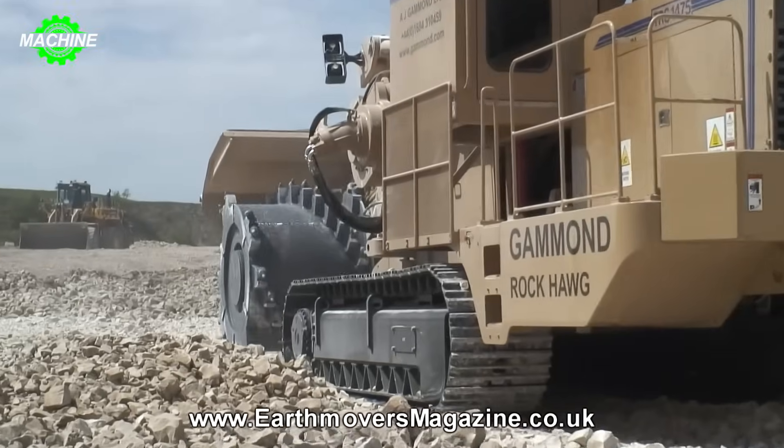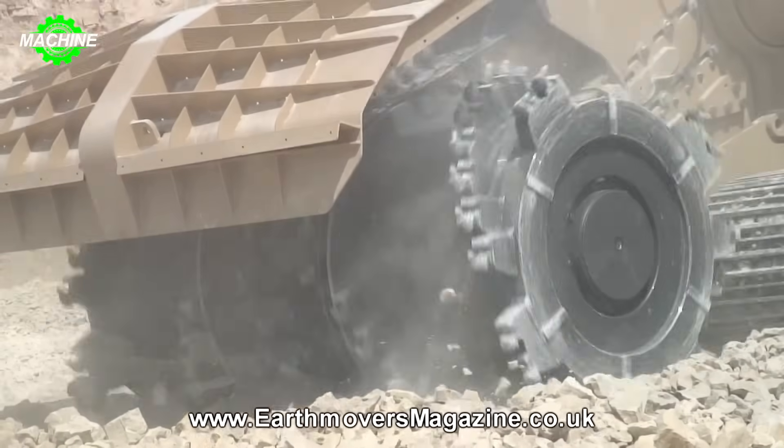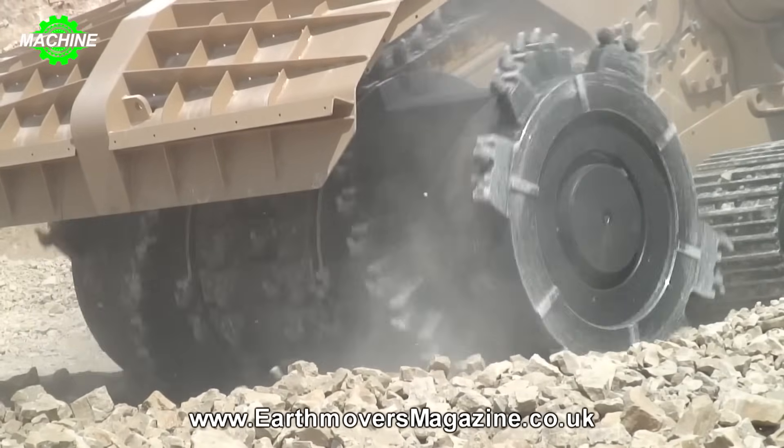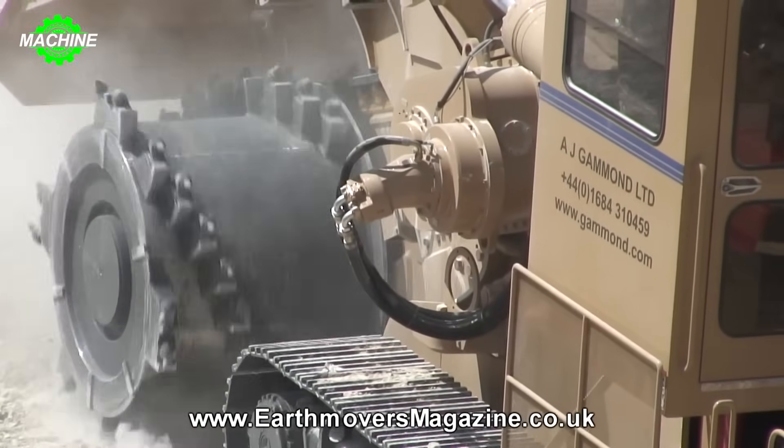Not all monsters are scary. The Tesmec TRS-1475 Rock Hog, with its rugged appearance and incredible power, is a prime example. This machine is dubbed the Rock Destroyer, a true warrior on any terrain.